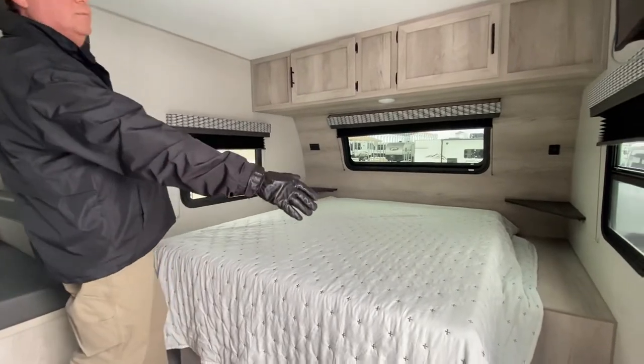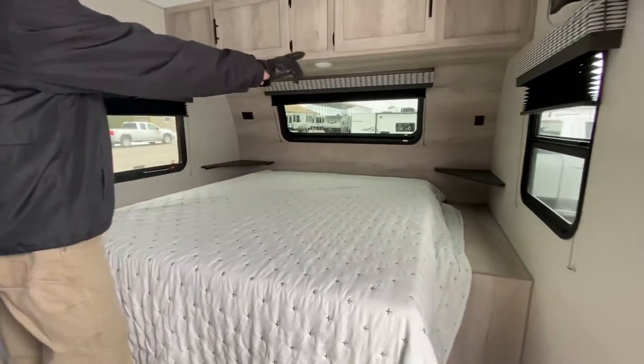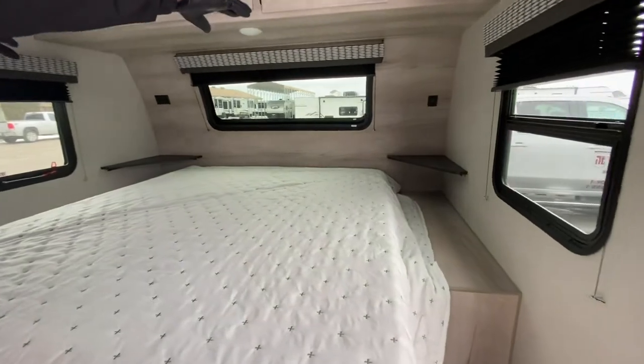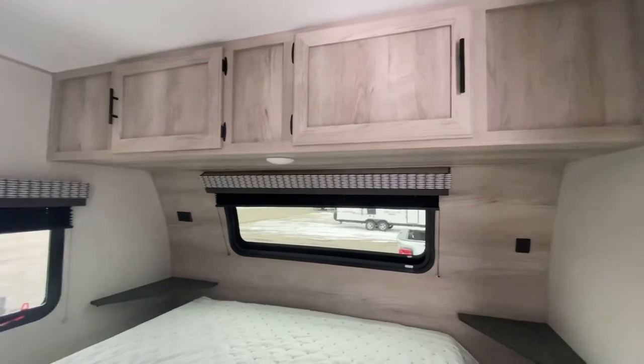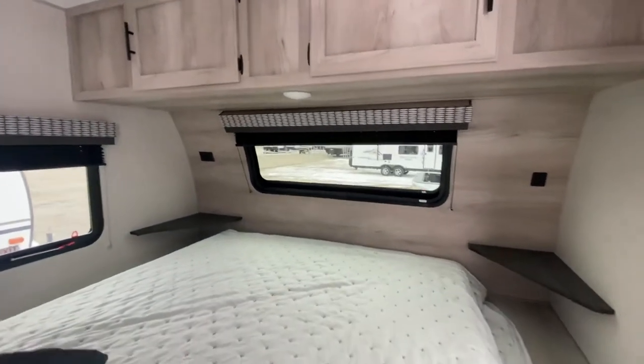To start we've got the queen size walk-around bed at the front. We've got a spot on both sides, a little shelf and a spot to charge your phones. We've got good storage over top — both these cabinets open. Both windows on both sides open, giving you great cross ventilation.